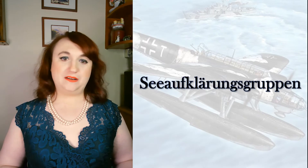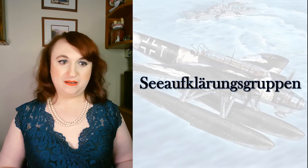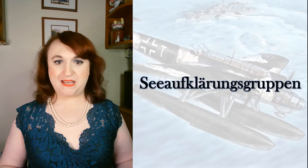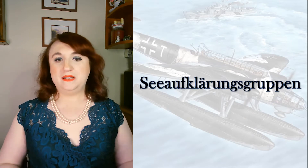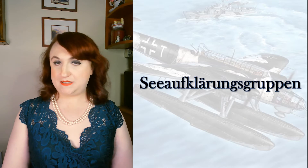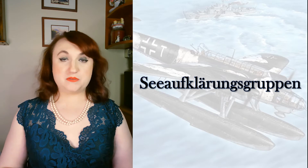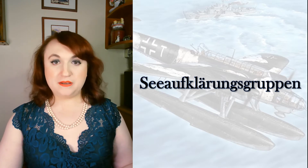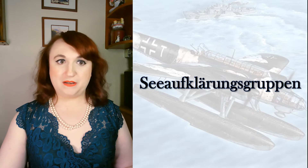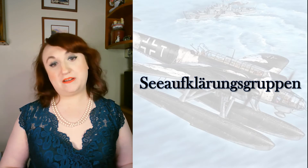The Luftwaffe also had Fernaufklärungsgruppen, Nahaufklärungsgruppen, regular Aufklärungsgruppen, and Panzeraufklärungsgruppen. At sea there were the See-Aufklärungsgruppen in addition to the Fernaufklärungsgruppen. These reconnaissance units were outfitted with Heinkel 60s, Arado 95s, Arado 196s, Henschel 126s, Blohm und Voss 138s and 222s, as well as other floatplanes and flying boats. Their job was reconnaissance, but they also carried out transport, liaison, maritime operations support, and occasionally bombed what they found — mostly serving as the eyes of the Luftwaffe at sea, just as their counterpart units were on land.